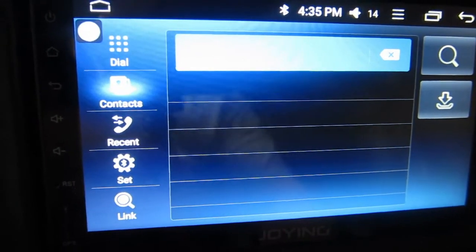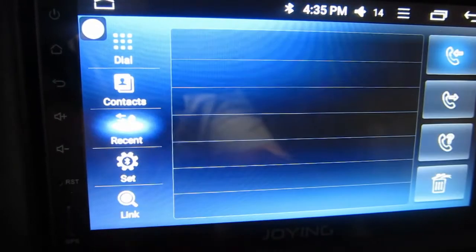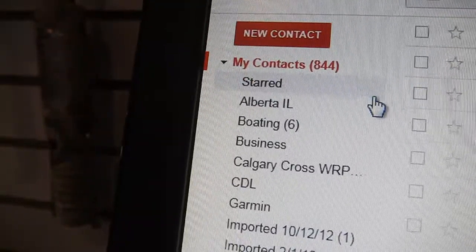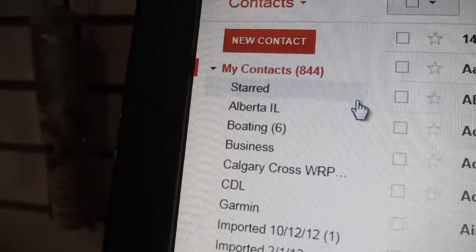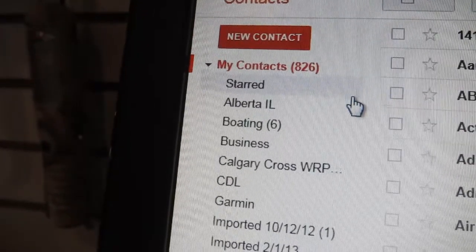There are zero contacts. I download them and they're all gone — recents are not there either. Back in my contact list, it's already down to 844 — it was just 857. So it's now actively deleting contacts. Now it's at 826.